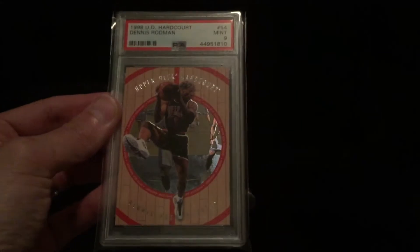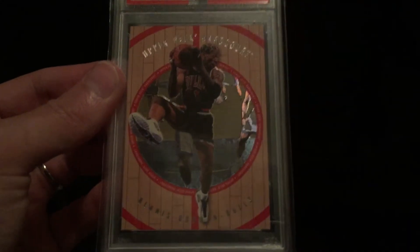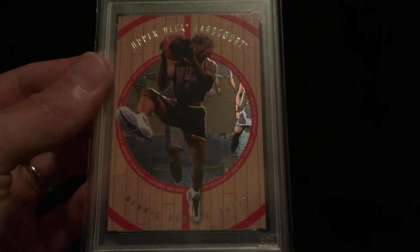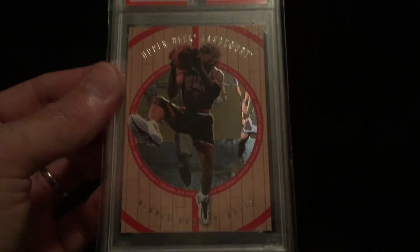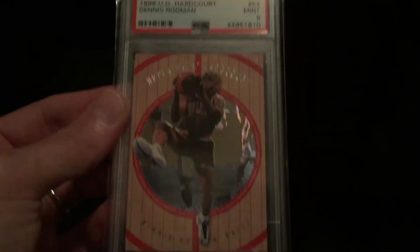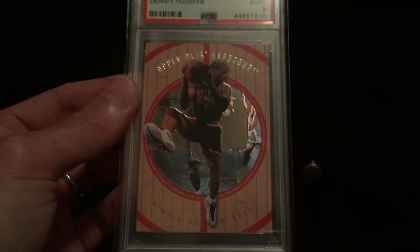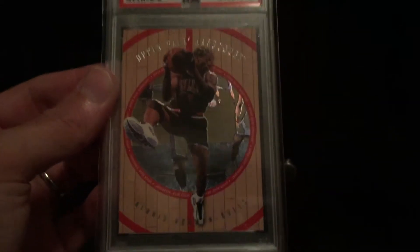Speaking of The Last Dance, this is a really cool card I got today of Dennis Rodman — PSA graded Mint 9. This is an Upper Deck Hard Court insert, just a really cool card. He has the cheetah print hairstyle on this one, which is one of the cool things about collecting Dennis Rodman cards — you get different hairstyles. I have some where he has green hair and other colors. I think this is my first cheetah print hair Rodman card. For Mint 9, this is the second Rodman I've gotten on eBay from the same dealer. He ships fast, the price is fair, and you get a really cool card.